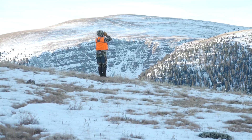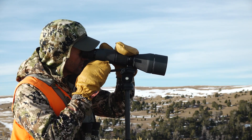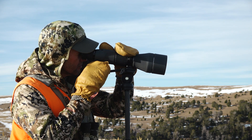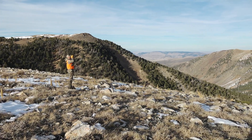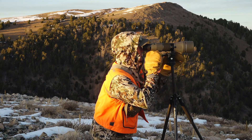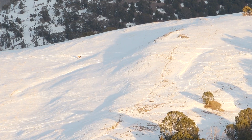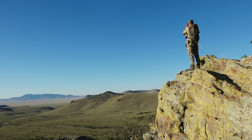Spot and stalk hunting is really conducive to hunting out west, whether that be elk, mule deer, pronghorn, or some other big game animal. Because out west you're often hunting a super vast landscape, you want to cover as much country as you can. Rather than wandering aimlessly through the mountains or plains, you find a good spot to sit at first light or last light and identify an animal you want to go after. It's really important to identify higher places in the terrain that give you the best vantage point.